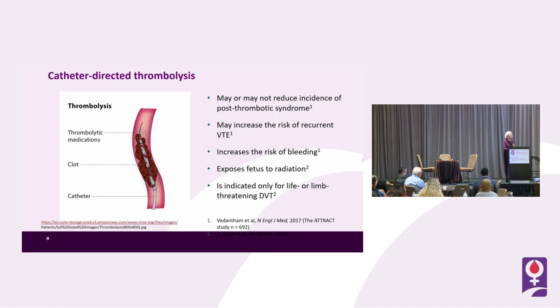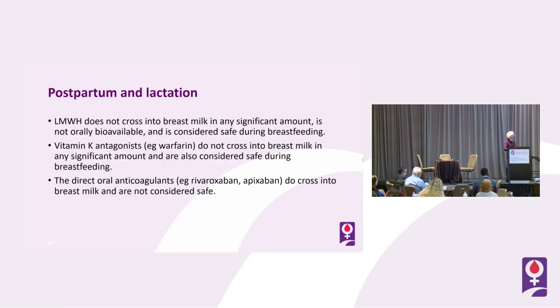Catheter-directed thrombolysis is indicated for life- or limb-threatening DVT. Low molecular weight heparin does not cross into breast milk in any significant amount, and furthermore it's not orally bioavailable, so we have complete confidence we can give low molecular weight heparin safely during lactation.